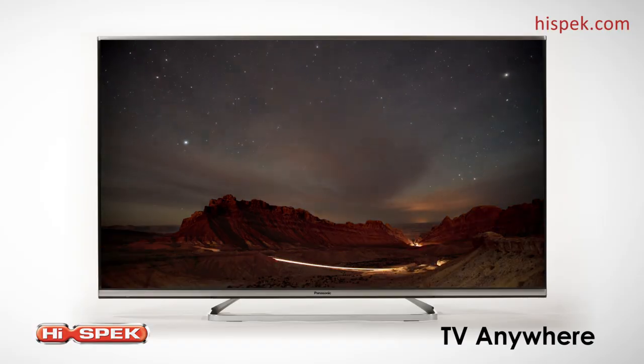And what's more, with TV anywhere, you can transfer your TV broadcasts and recorded programmes to a smart device, allowing you to take your favourite content with you wherever you go.